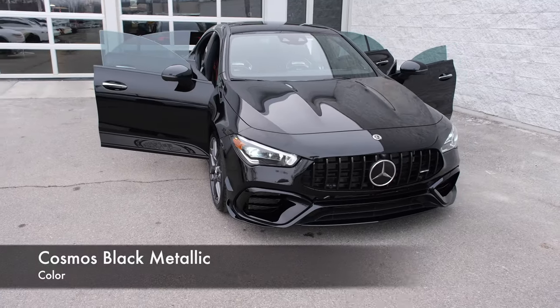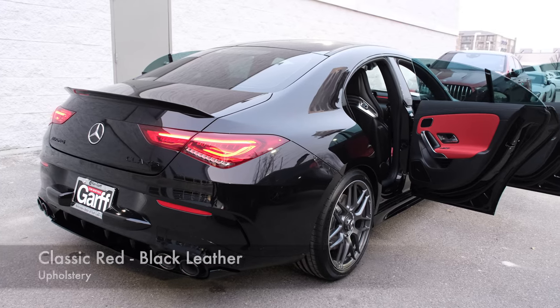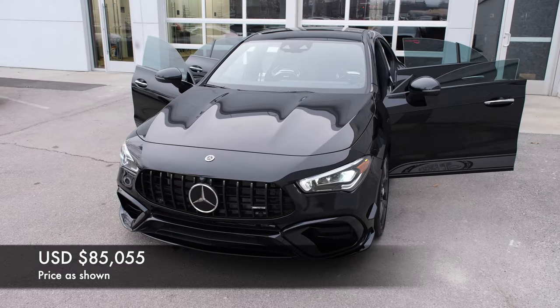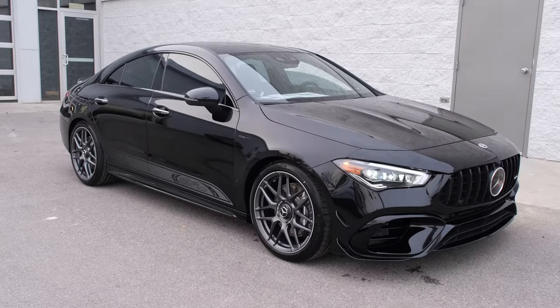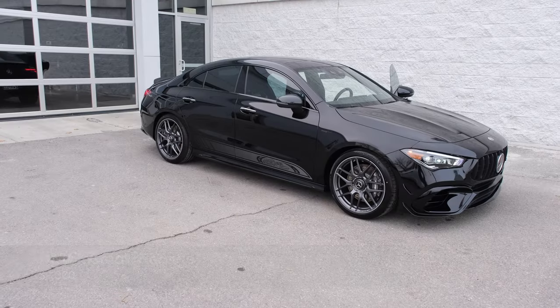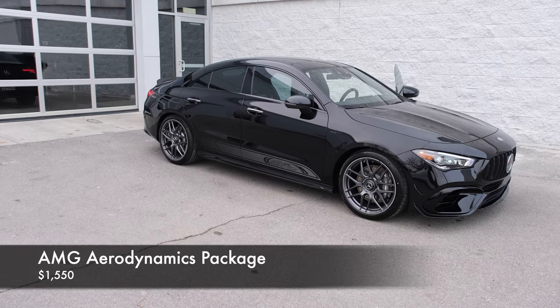The exterior color of this CLA45 is Cosmos Black Metallic. The interior has the classic red-black leather. Total retail price on this CLA45 is $85,000 because this car is fully loaded. It has an exterior lighting package, multimedia package, and the AMG aerodynamics package, which costs $1,500.